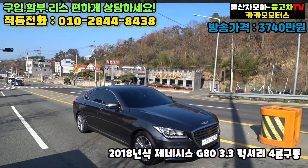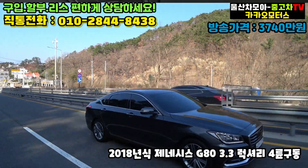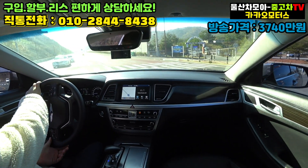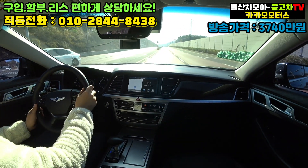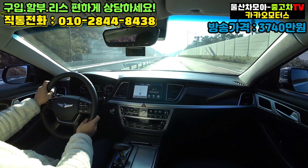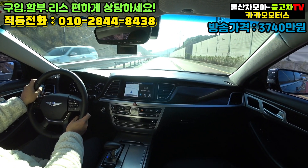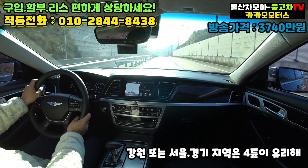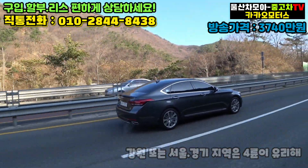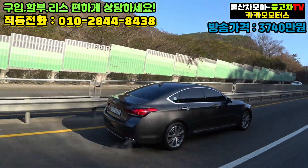2018년식 따끈한 신차 느낌이 물씬한 제네시스 G80 3.3 럭셔리, 4륜구동이 탑재된 현대에서는 H트랙이라고 명칭을 하고 있죠. 4륜구동 승용차, 요즘 날씨가 기온이 내려가고 좀 있으면 눈도 온다고 합니다. 특히 울산 같은 경우는 눈이 오지 않는 지역이지만 강원도 또는 서울 수도권 사시는 분들께는 현재와 같은 4륜구동 차량이 보험 든다고 생각하시는 거죠.